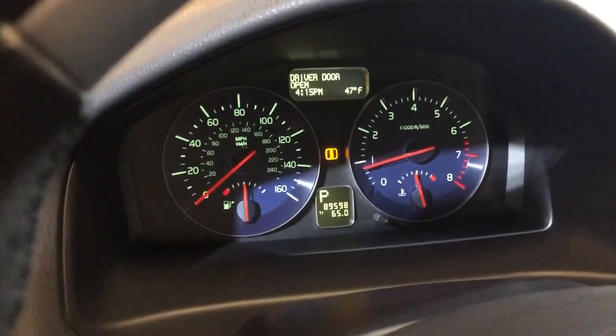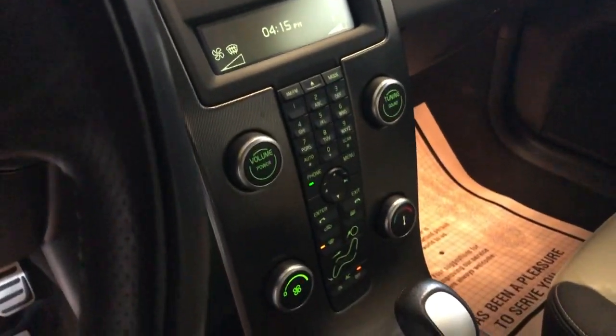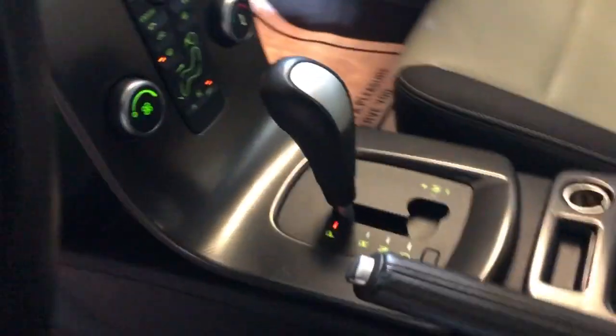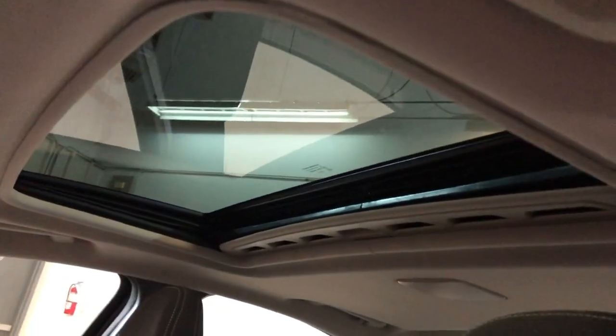89,000 miles on it, runs great. It has CD, AUX, and USB. Automatic transmission, nice and clean inside, no odors, non-smoking.